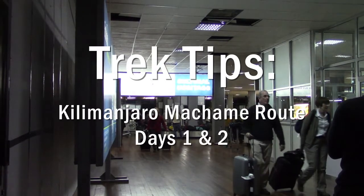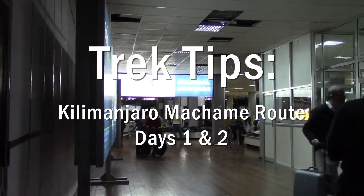Hi, this is Dean Cardinal from Worldwide Trekking. In this next part of the video series I want to talk about our day-to-day itinerary on our Kilimanjaro climbs.